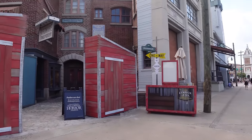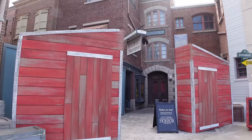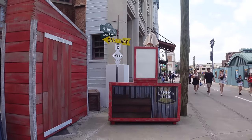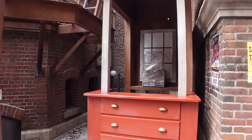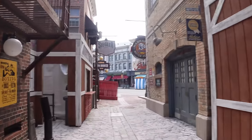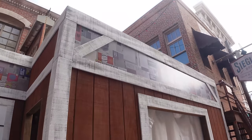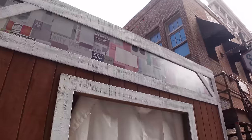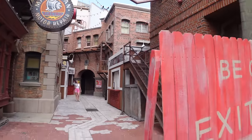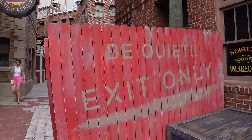Coming from San Francisco, there are props indicating what the Sting Alley food booth is going to be — and to me this looks like A Quiet Place. Right here is where you order, and there's a bar setup with a sort of workbench and barn theming, all fitting into the world of A Quiet Place. Red light bulbs, barnyard theming, and a sign reading 'Be quiet, exit only' confirm it.